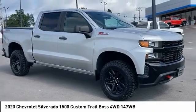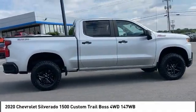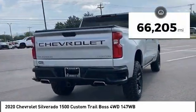Looking for the right vehicle? Check out the 2020 Silverado 1500. The Chevy Silverado 1500 has the lowest cost of ownership of any full-size pickup. This vehicle has less than 70,000 miles.